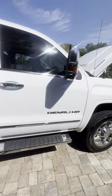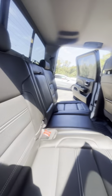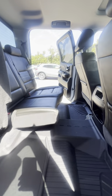This truck's in great shape, barely driven, just 60,000 miles. Plenty of room here in the second row. All-weather floor mats, 60-40 bench seat split in the rear.